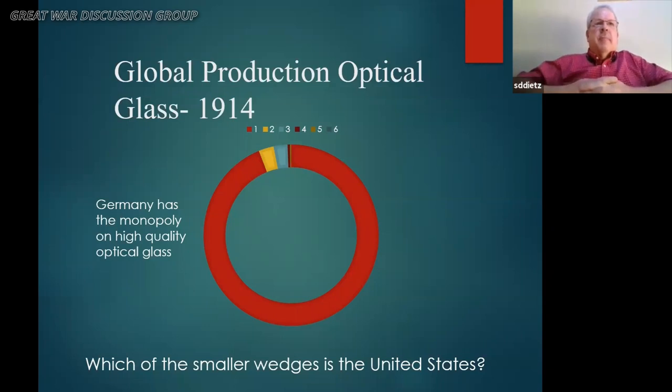Another pop quiz: this chart shows global production of high-quality optical glass. Germany — shown in red — produced over 90%. Including lower-quality glass for civilian use, they still dominate with 60%, but the French and British wedges get bigger. The question is: which wedge is the United States? The answer is number five — the wedge you can barely see at the top.